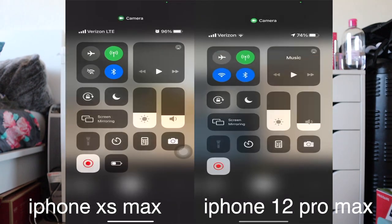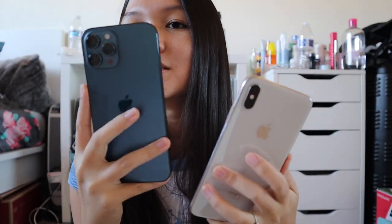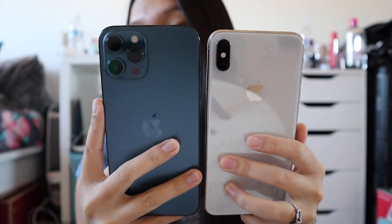Sorry if it's a little shaky — I'm trying to hold both phones, and they're way too big for my hands. Another thing to note: the front-facing camera on the 12 Pro can zoom in, but the XS Max cannot. If you tilt the 12 Pro sideways while in photo mode, it zooms in automatically. Also, the Apple logo has moved — on the 12 Pro Max it's higher up, while on the XS Max it's right in the middle.